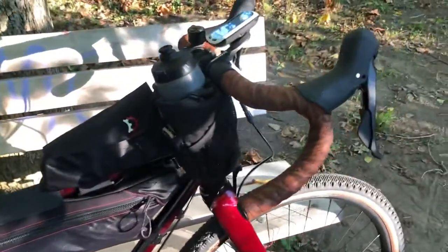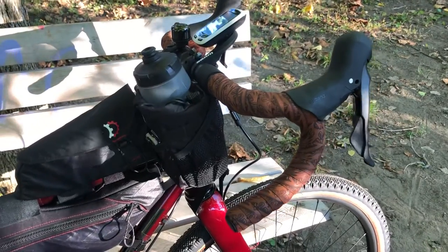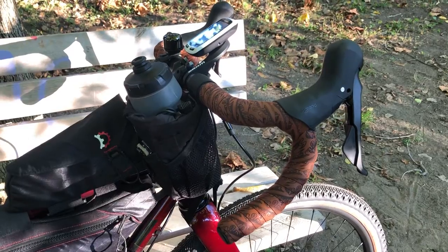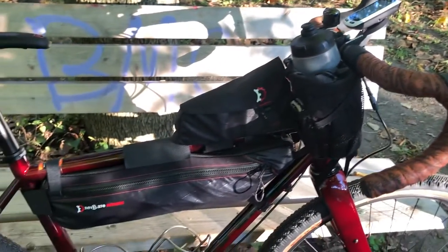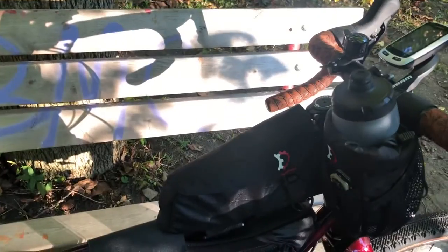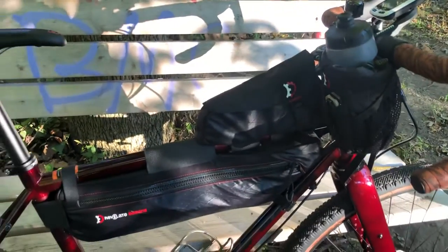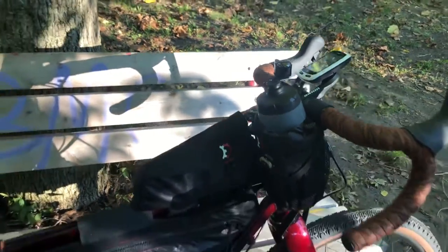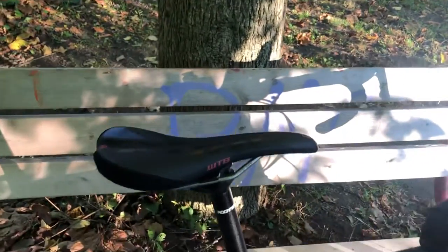I switched out the handlebars to the Salsa Cowbells — they're very similar to the stock ones, but I like the drops a little bit better. I put some Revelate bags on it: a size small bag fits in there really well, along with the new gas tank and a feed bag.